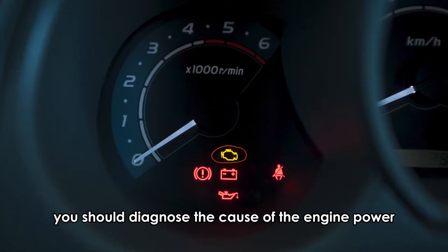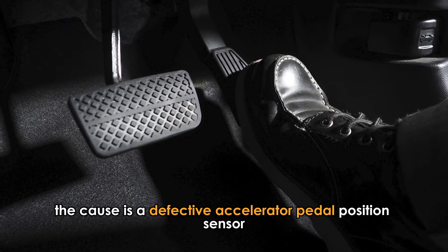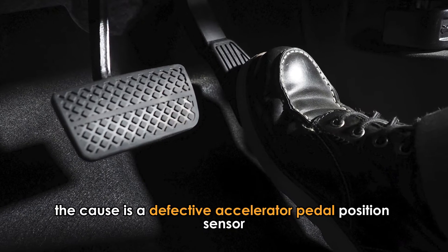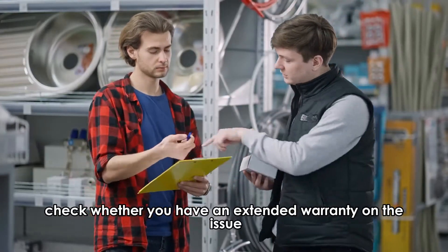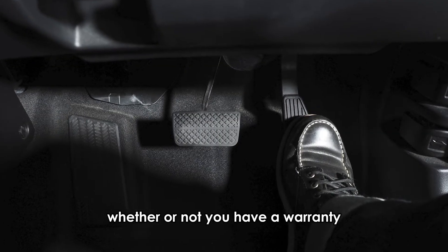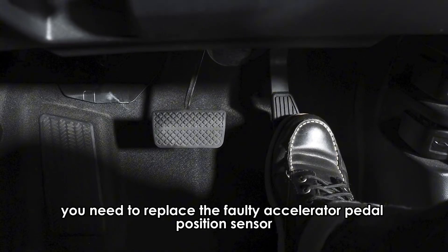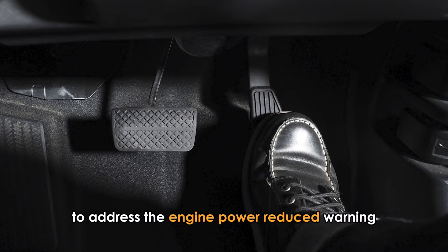You should diagnose the cause of the engine power reduced warning on your Chevy Malibu. If you find that the cause is a defective accelerator pedal position sensor, check whether you have an extended warranty on the issue and take your car to your local dealership for replacement. Whether or not you have a warranty, you need to replace the faulty accelerator pedal position sensor to address the engine power reduced warning.